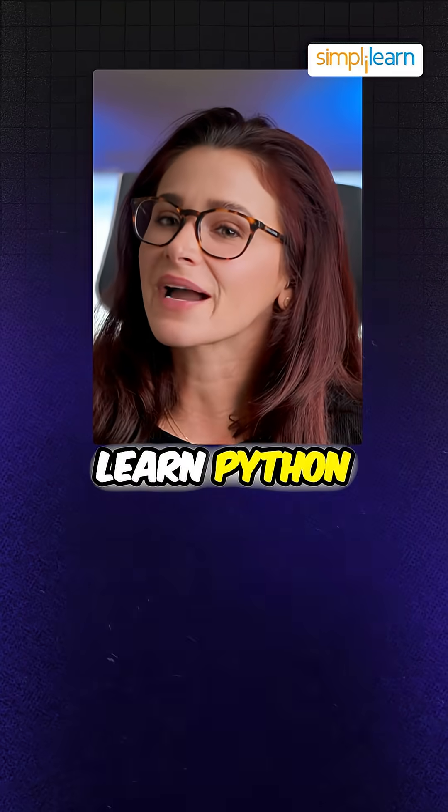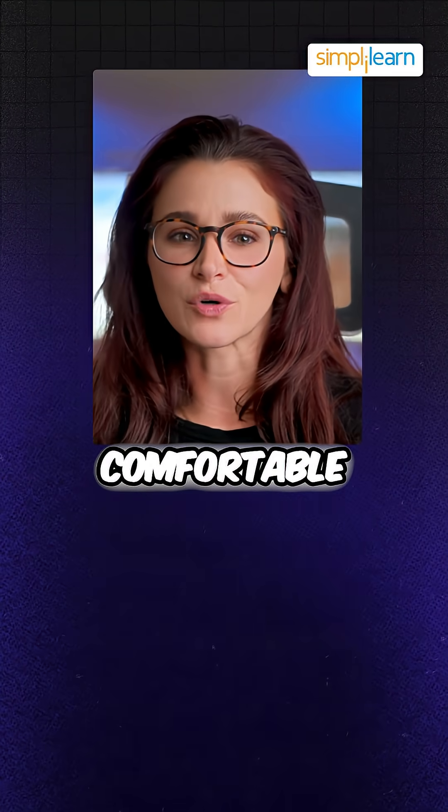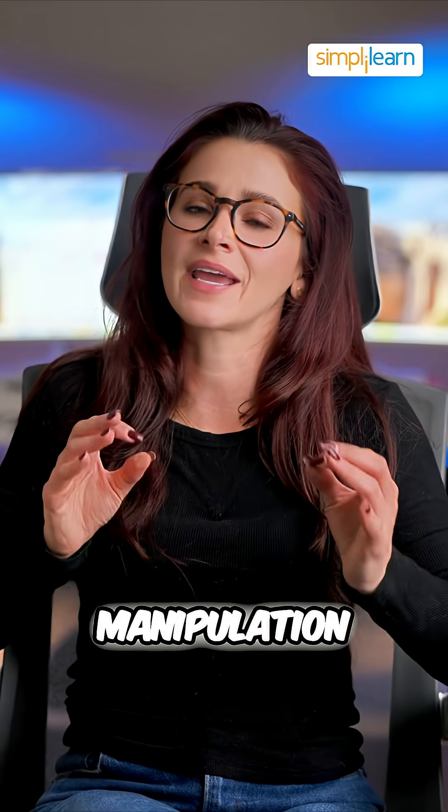Next, dive into programming. Learn Python or R, the top languages in data science, and get comfortable with libraries like NumPy, Pandas, and Matplotlib for data manipulation and visualization.